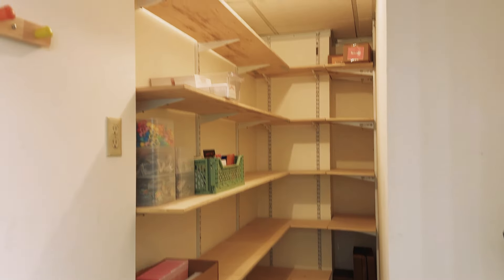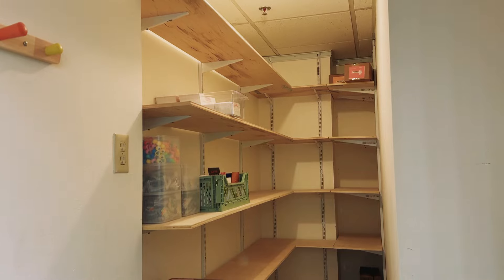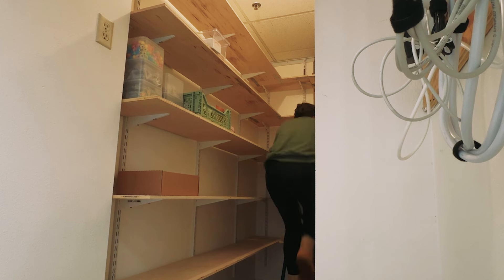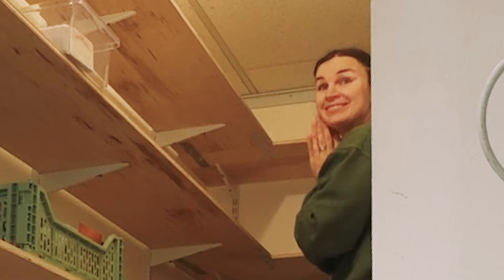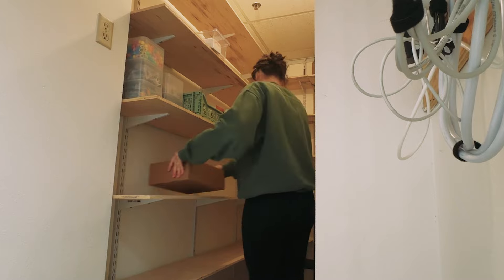Gus has finished putting the shelves up. This is very exciting and we're going to go ahead and start loading up the shelves and organizing. This is so awesome. Looks great. This is going to be such a game changer.